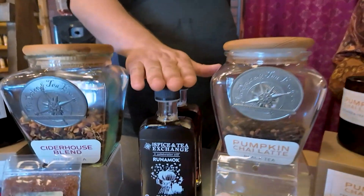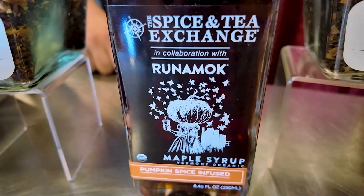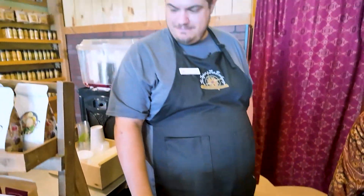Of course, we have a pumpkin chai whipped honey. And for another new one this year, we have our pumpkin chai maple syrup — throw that on some pancakes. There's just so much to get excited about here.